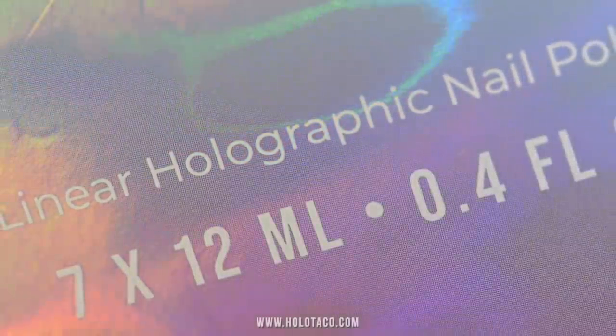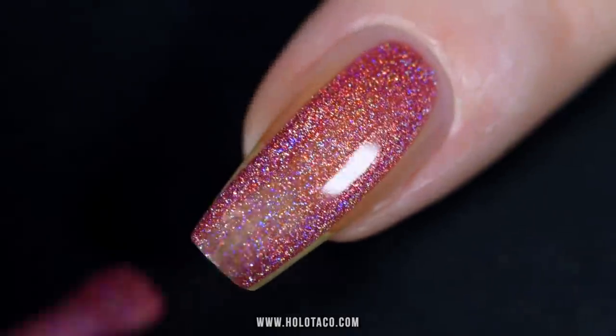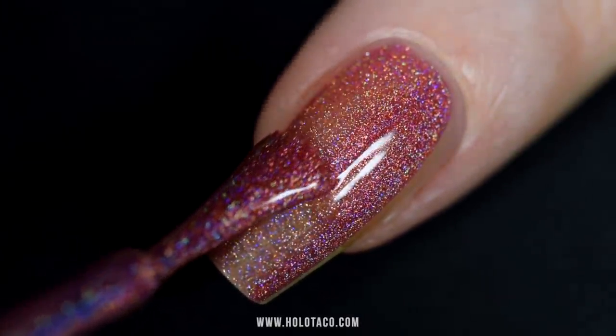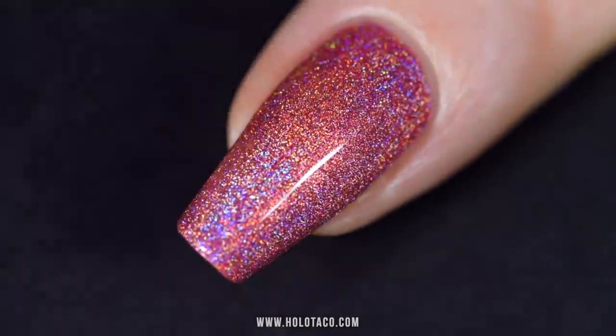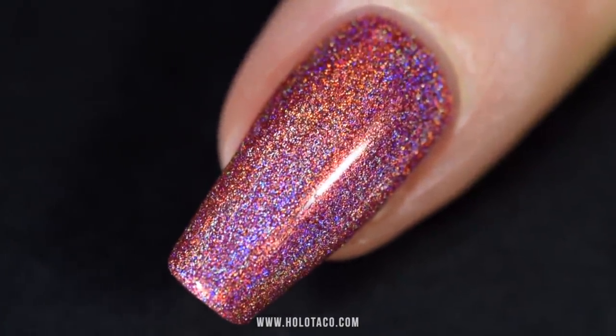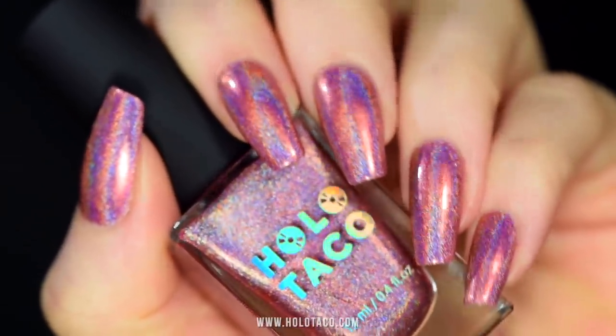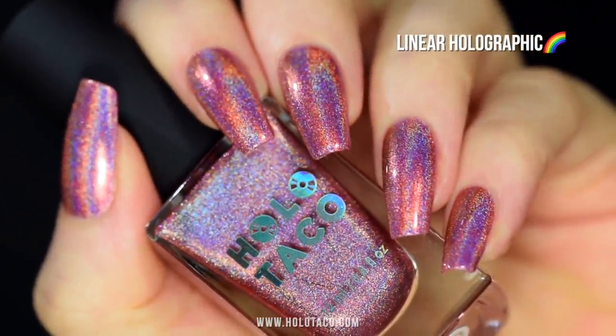This is a linear holographic formula, which means the polish goes on smoothly, doesn't feel gritty like glitter, and is full coverage in two to three coats depending on the shade. Once the polish is on the nail, the holo settles and refracts rainbows in the shape of a line that moves or dances depending on the angle of the light — hence the formula name being linear holographic.